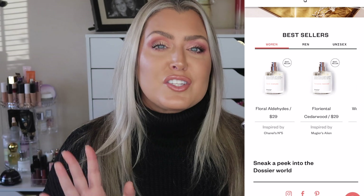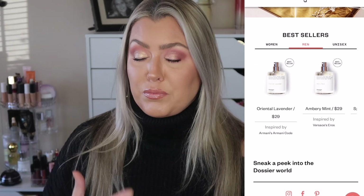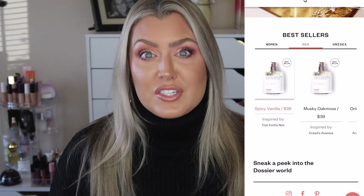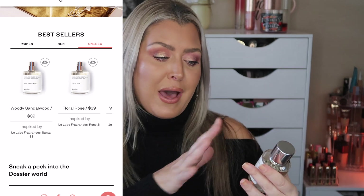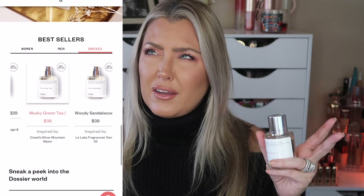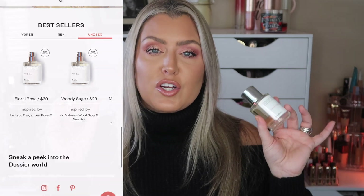They have inspired scents starting at $29. You don't have to feel guilty spraying two or three spritzes thinking 'oh god, there went $40' — no, $40 will get you a whole bottle of this. My favorite scent right now is called Gourmet White Flowers, and it smells just like the YSL Viktor & Rolf Flowerbomb. You can see how much I love it.